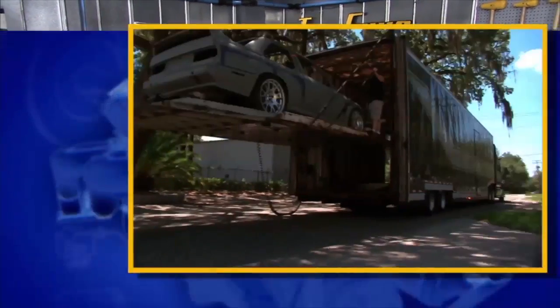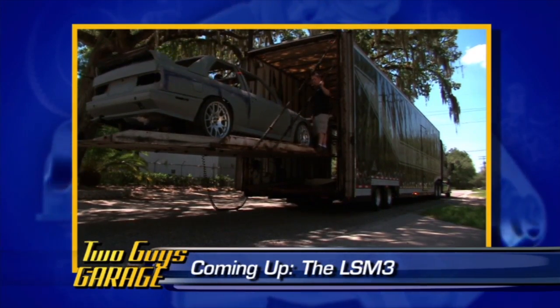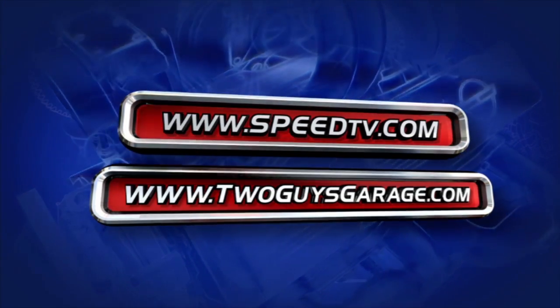Don't go anywhere — we've got Bird's personal project coming at the end of the show. It's a little combination of BMW and Chevy V8, so you definitely want to see this one.